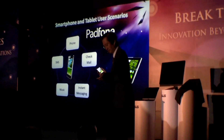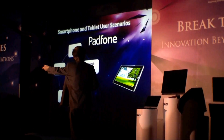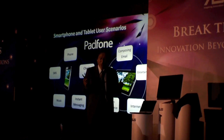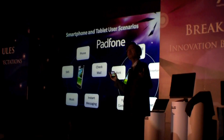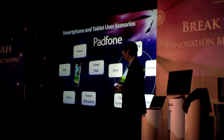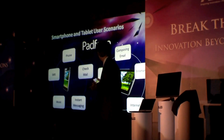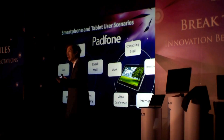A tablet very suitable to compose email on. Enjoy the entertainment, browsing the internet, video conferencing, and also work.